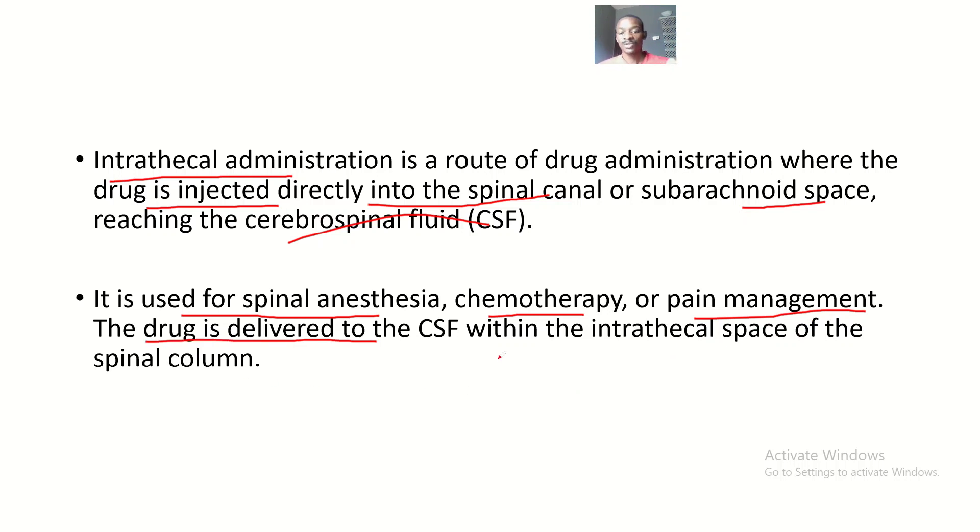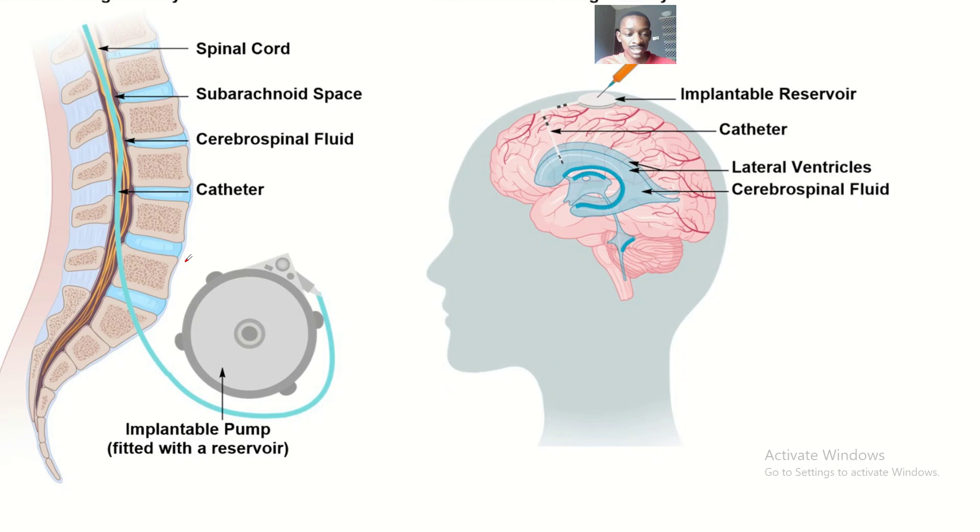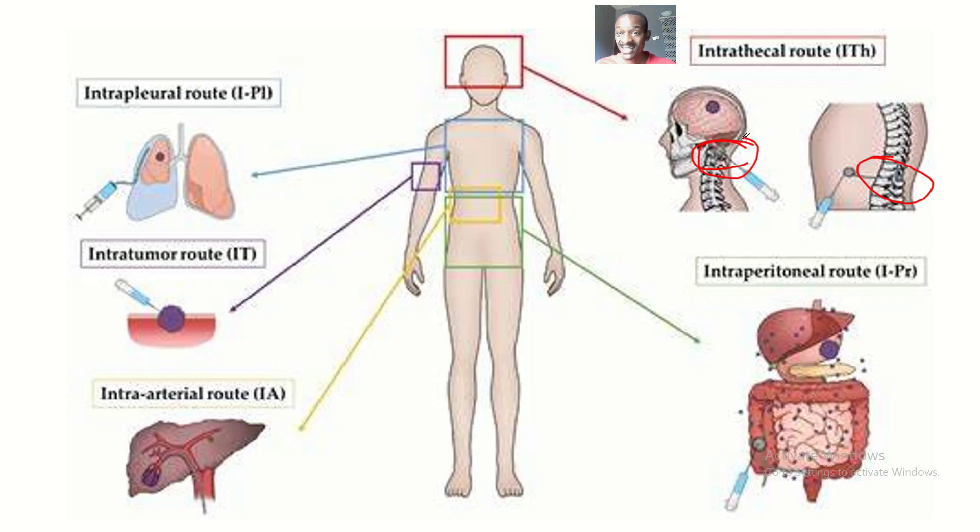The drug is delivered to the cerebrospinal fluid within the intrathecal space of the spinal column. The spinal canal is also known as the intrathecal space. You can see this diagram — this is intrathecal; this one is a pump device, but it could be an injection tube. That's where you have cases of lumbar puncture, and this one is cisternal puncture. We spoke about these concepts in the anatomy videos, and now this is the application.